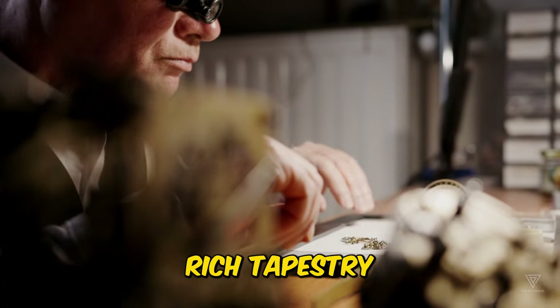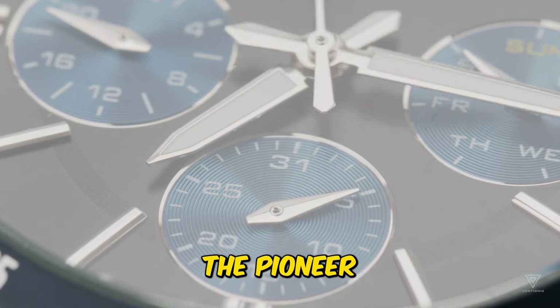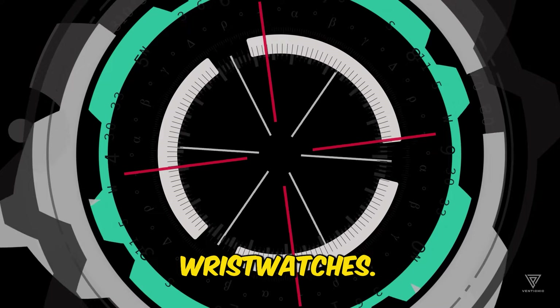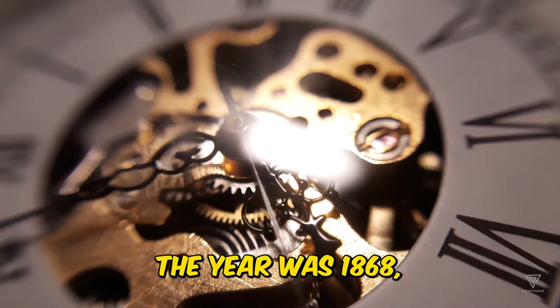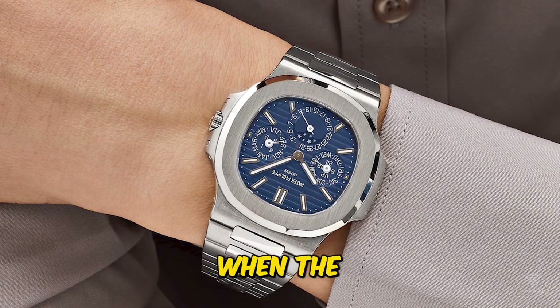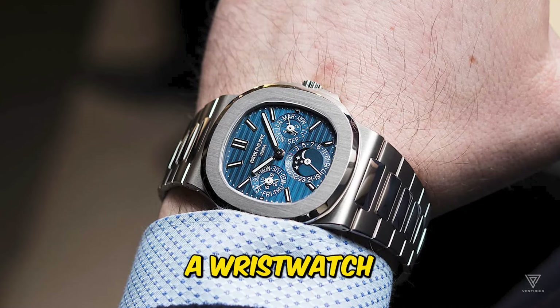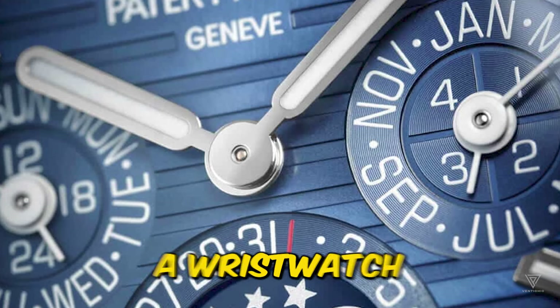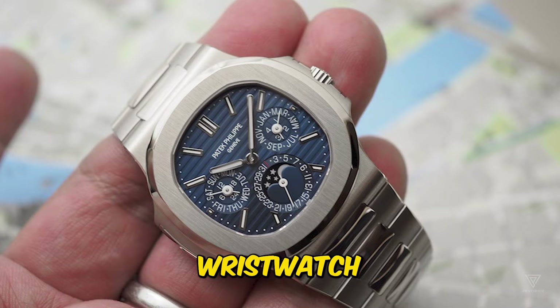In the rich tapestry of horological history, Patek Philippe holds the distinction of being the pioneer of wristwatches — this might come as a surprise to some. The year was 1868, when the Swiss legend introduced the world to its first wristwatch. Not merely a wristwatch for men or for a specific purpose, but the very first wristwatch, period.